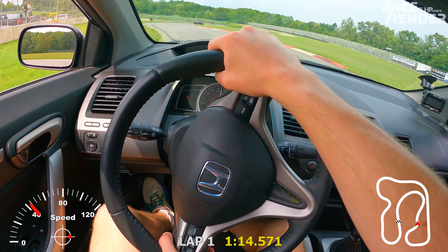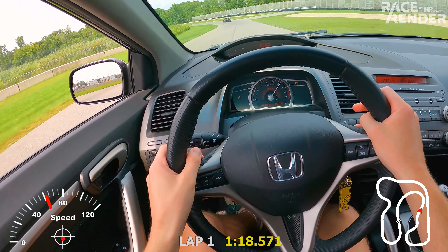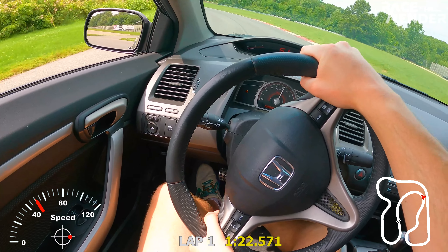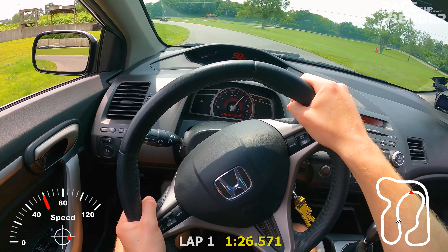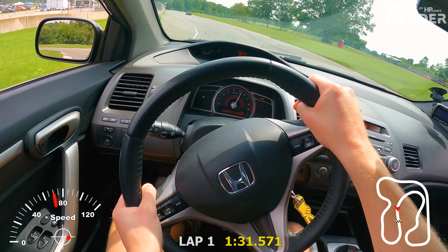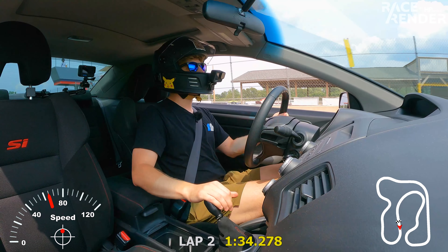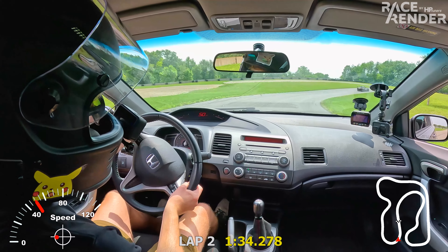I'm really impressed with how well this car handles. These Annex coilovers — they are fairly budget but they're doing a really nice job. I was able to add a little bit of damping, make it a little bit stiffer, and now I think the car is in a really good spot. All right, now we can start pushing — I feel confident now.